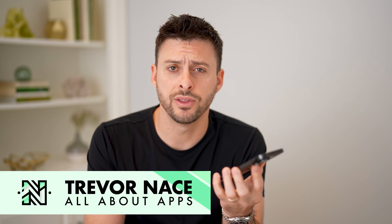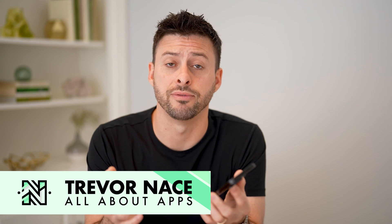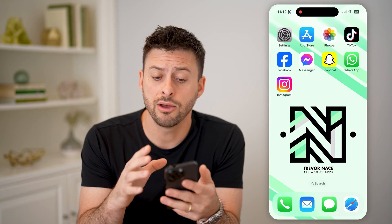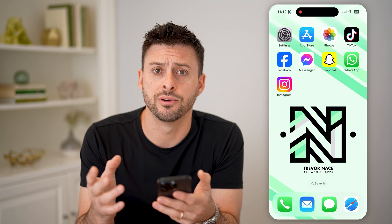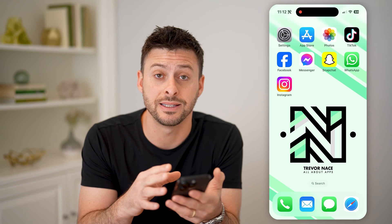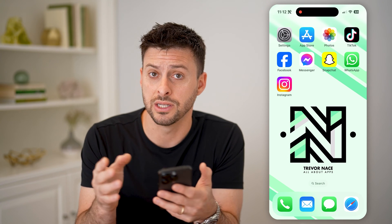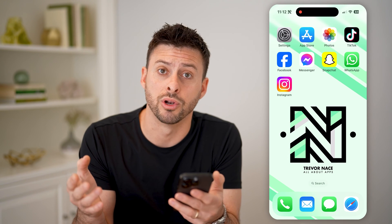Hey guys, Trevor here, and in this video I'm going to show you how to check if there's a jailbreak on your iPhone. It's pretty quick and easy, so let's jump right in. Let's say you just got an iPhone or you're considering buying one, but you're wondering: is it an authentic iOS operating system from Apple? I'll show you a few different things that you can check to know if it's jailbroken or not.